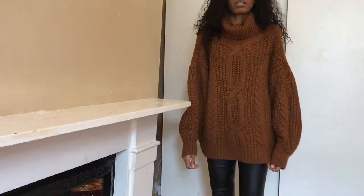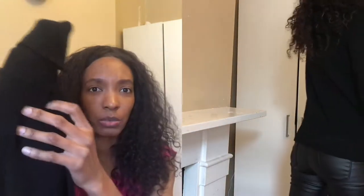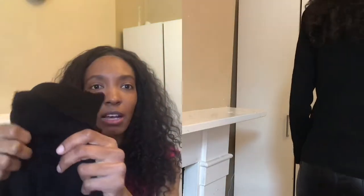Also from Missy Empire is this staple black turtleneck jumper. I actually didn't have a turtleneck black jumper in my closet, so I decided to get one. Because I'd already bought the other two jumpers from Missy Empire first, I knew the quality would be really good — and I am not at all disappointed. The quality of this jumper is really good.